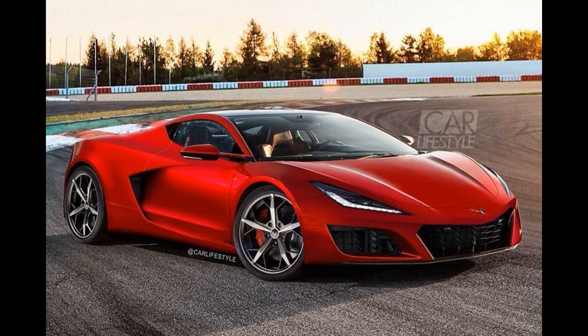This one has a lot of C8 elements in it, which leads me to believe it was created after the camouflaged spy shots were seen of the C8R but prior to the car being unveiled, because the front end and the headlights are a little off. It's always cool to see different artists' perspectives on what they think the car looks like underneath the camo, and this one looks pretty close to the actual C8.